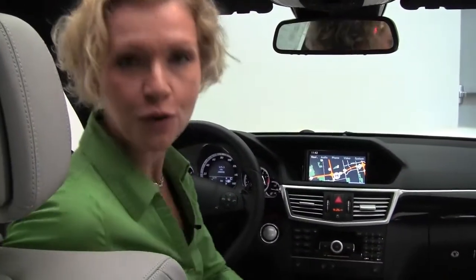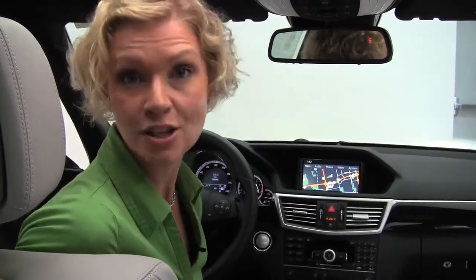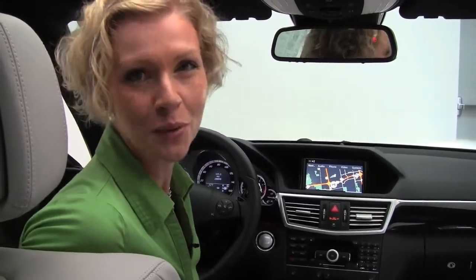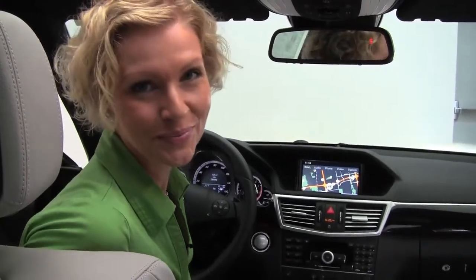If you'd like to view any additional photos of this beautiful car, do so at Feldmans.com. If you have questions or you'd like to schedule a visit with us, call us at 952-837-6300. Check us out on Facebook and Twitter. Again, I'm Erin from Feldman Imports, helping you to be a wise buyer. See you next week!